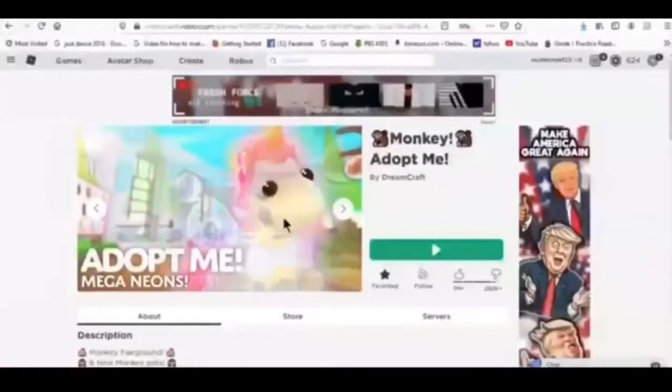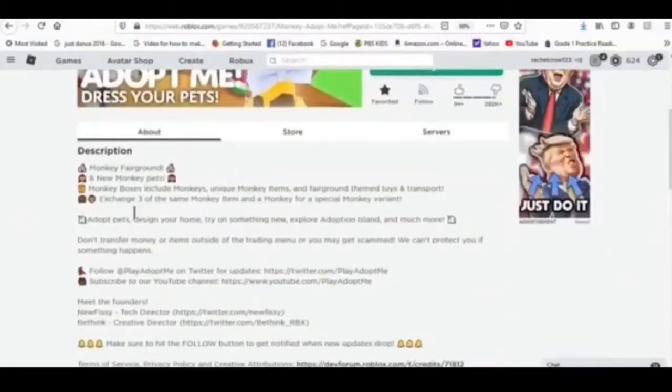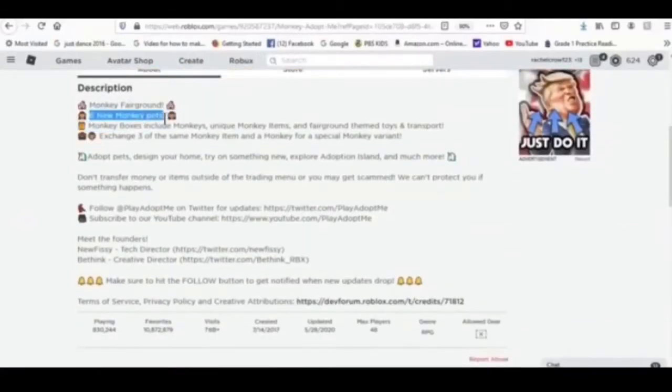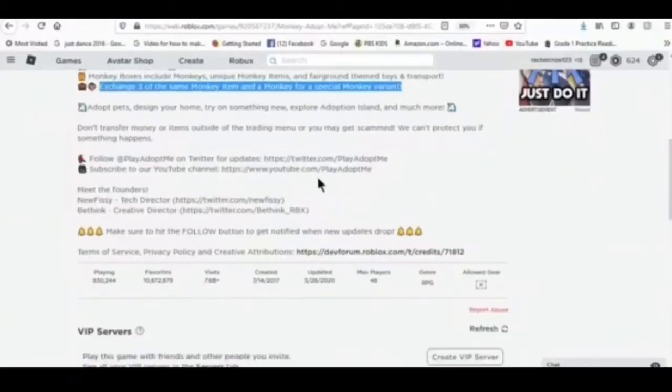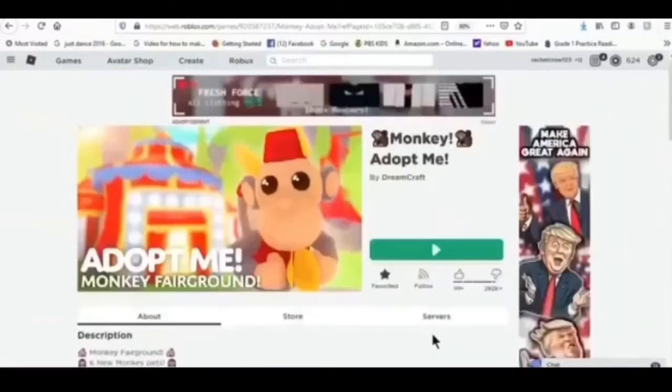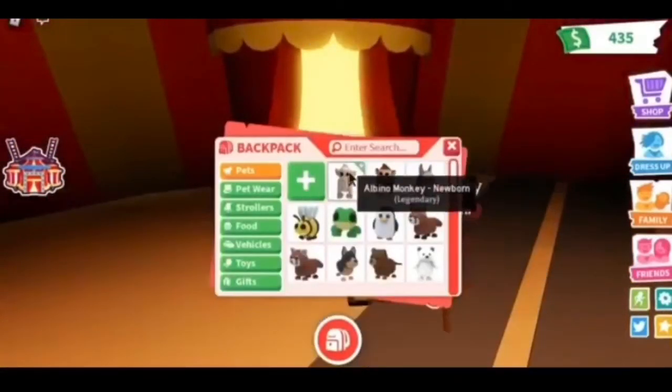Actually, let's look at what else is in the description. There are six new monkey pets. Let's go back to the game now — I got the two monkeys.